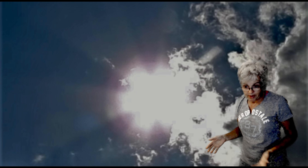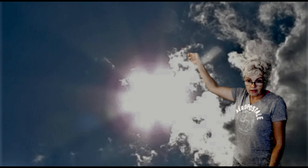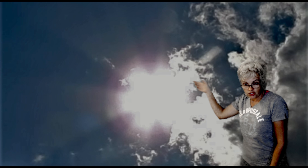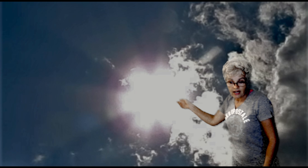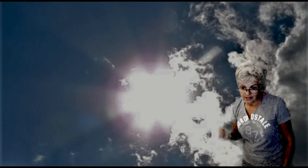If you happened to catch that live video this morning, you will have seen we were documenting these shadows. These shadows were literally going counterclockwise. That sun was spinning counterclockwise, and I had never seen it before. But this morning, that is what we saw.